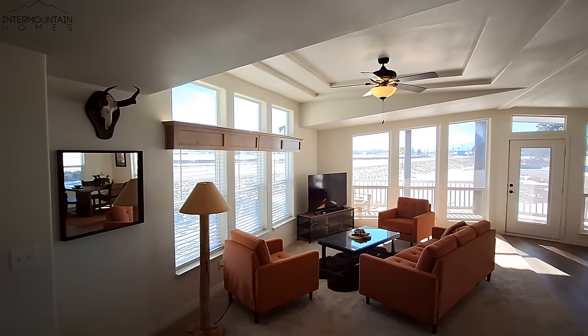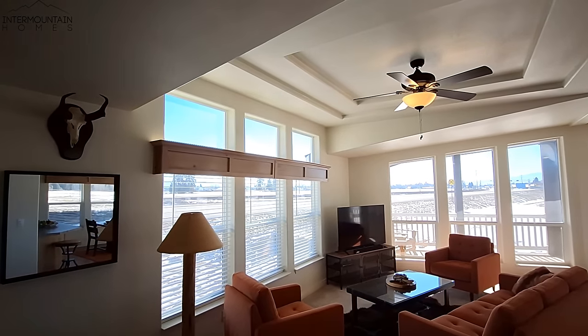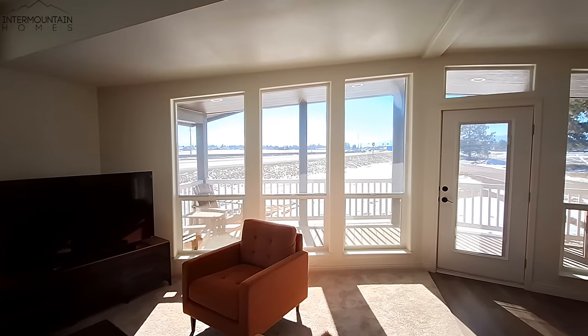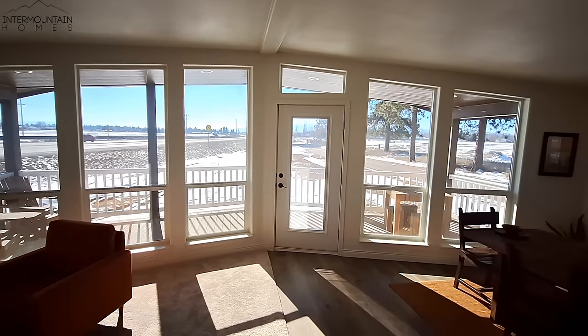Your ceilings, as you can see, kind of tip down except for this area where the windows are. You've got the nice flat ceiling with the double tray. And look at all these windows over here — how much light is coming in.